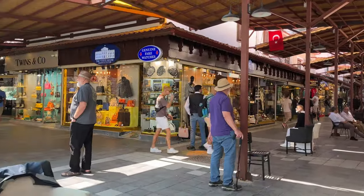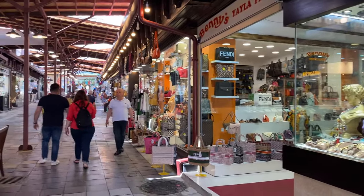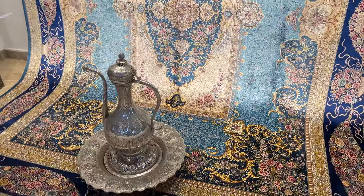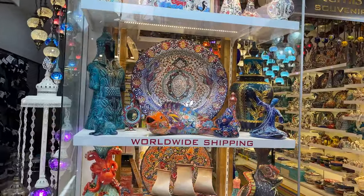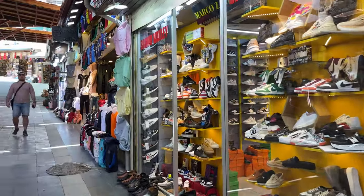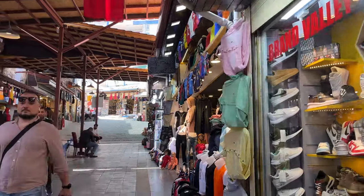Kuşadasi Bazaar is located right next to the Old Town. This traditional colorful market is a shopping paradise where you can find leather jackets, belts, jewelry, local handicrafts, ceramics and a lot more. Make sure you bargain to get the best deal. The official currency in Turkey is Turkish lira, but euros are widely accepted in tourist areas in Kuşadasi, so no need to change the money.